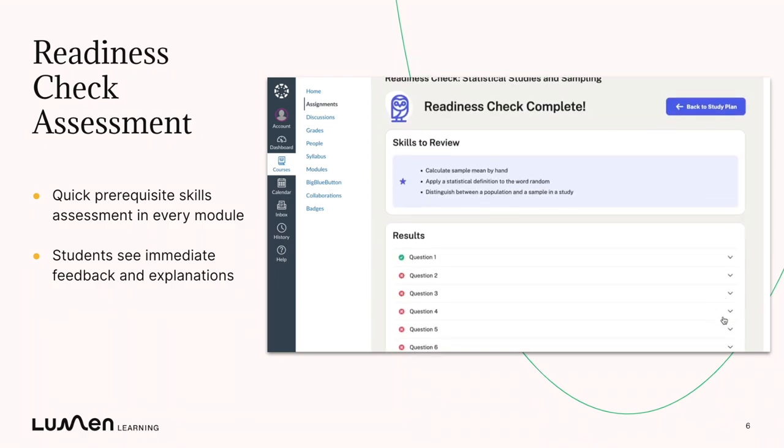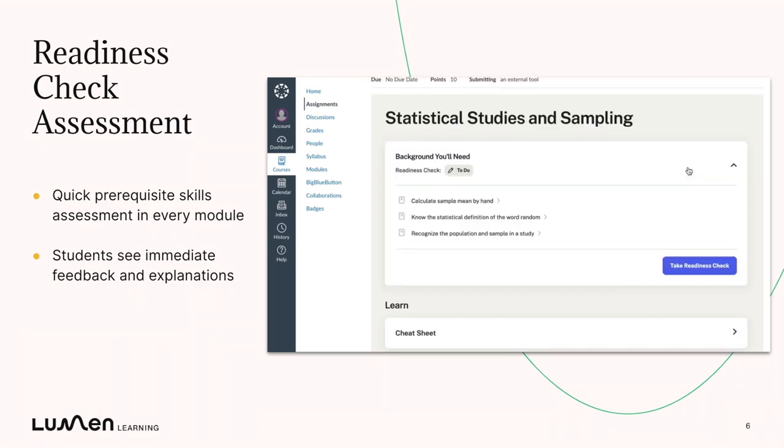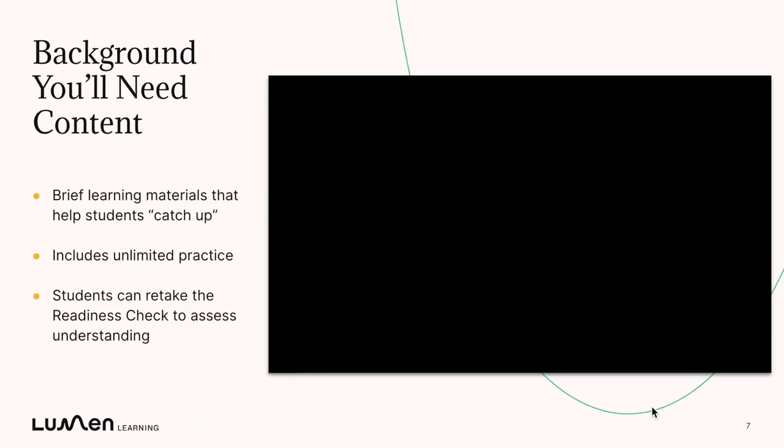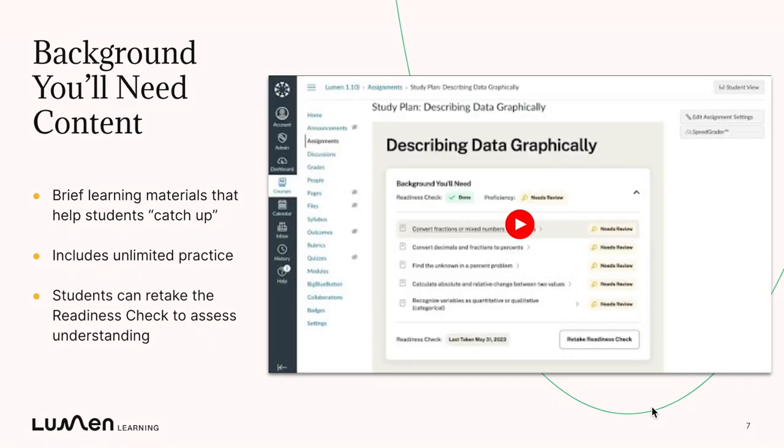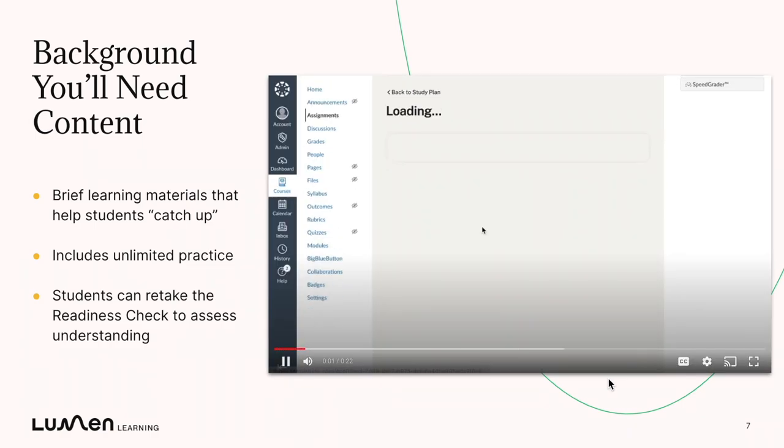On their final page, students will be able to see which skills might need additional review, as well as their answers for each question and that explanation. When students return to the study plan, you'll see that the study plan updates to give them immediate feedback on which skills need review.